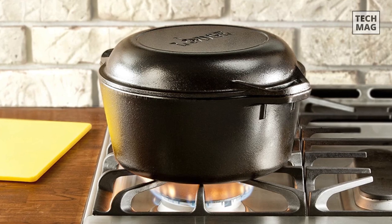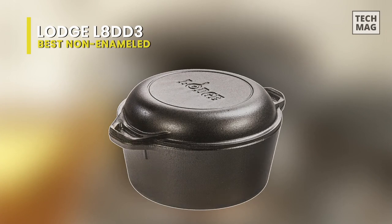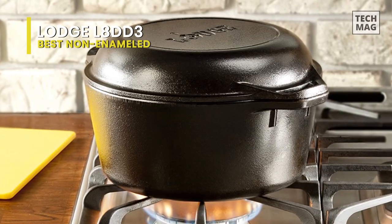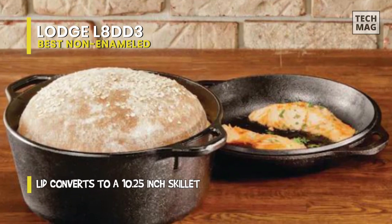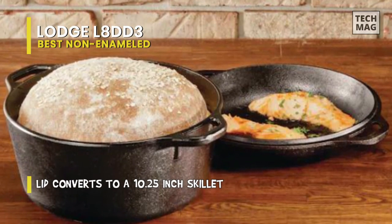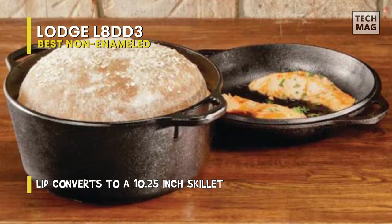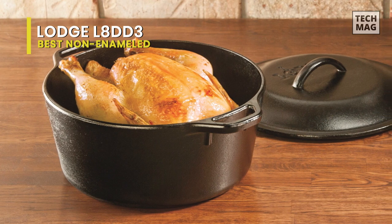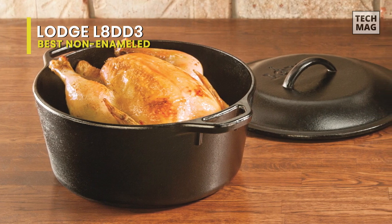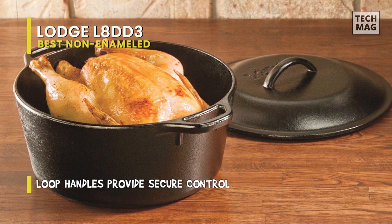Best non-enameled: Lodge L8DD3. The general shape of this pot is typical of Dutch ovens, but the lid has an unusual design with a domed top complete with handles, rather than a single top handle seen in others. That lid design isn't just for looks — it can also be used as an additional cooking vessel for frying, baking, and simmering. The lid's handles evenly match the shape, size, and position of the pot's handles, but with a slight curve that makes the lid simple to remove.